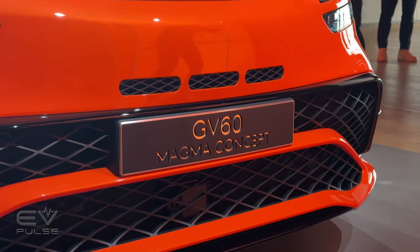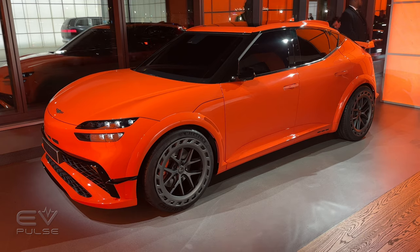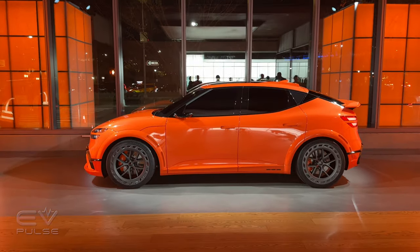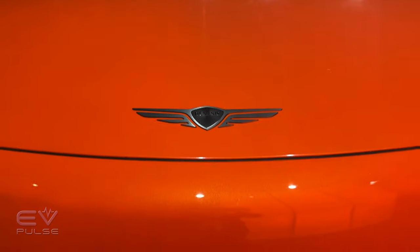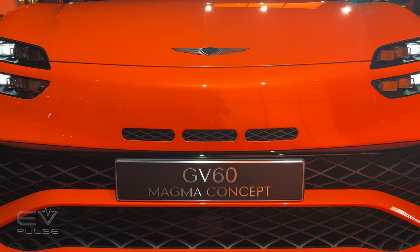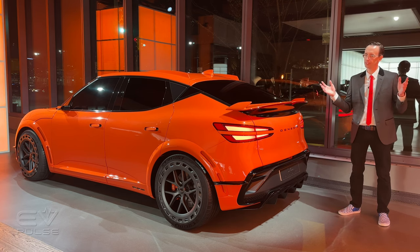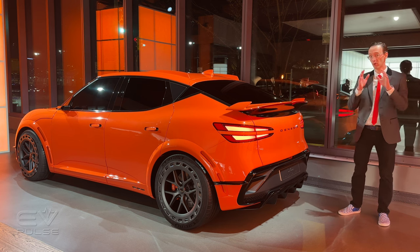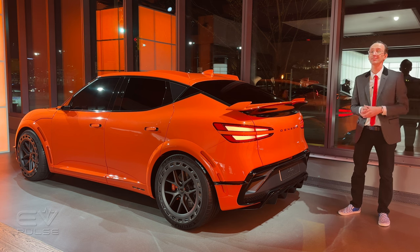Those two vehicles are closely related, and the Ioniq 5N has up to 641 horsepower and an 84 kilowatt-hour battery pack — enough to get you from zero to 60 in roughly three and a quarter seconds, which is certifiably fast. The Genesis GV60 Magma will be among the very first Magma vehicles introduced by the Genesis brand, but at this point they are not commenting on pricing, market availability, or performance. Stay tuned for more details.